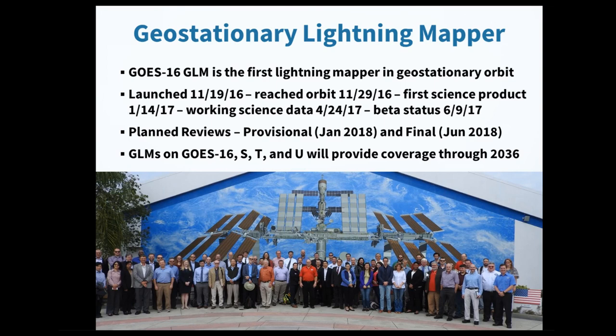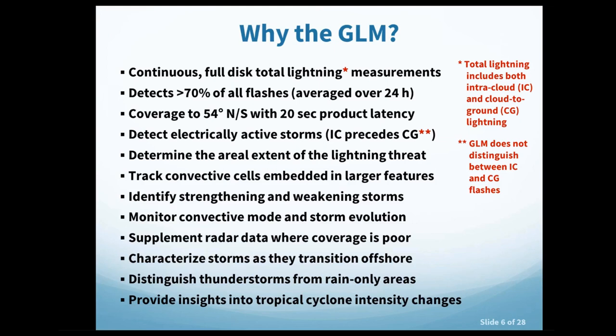The GLM provides continuous full-disk total lightning measurements, detecting both intracloud and cloud-to-ground lightning. Some ground-based networks that cover large areas only detect cloud-to-ground flashes, making this an important distinction. The GLM detects greater than 70% of all flashes averaged over 24 hours and provides coverage to 54 degrees north and south with a 20-second product latency — from satellite observation to user delivery.